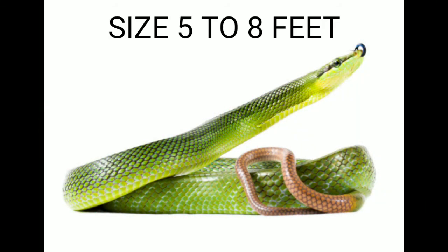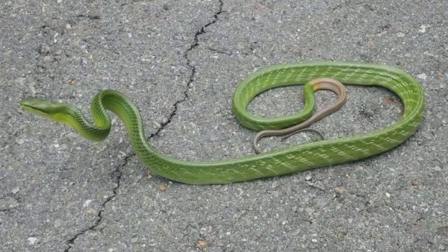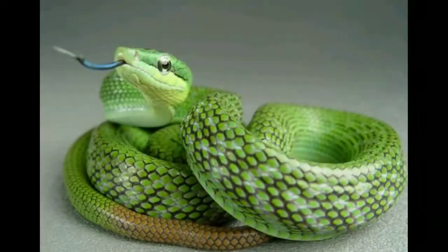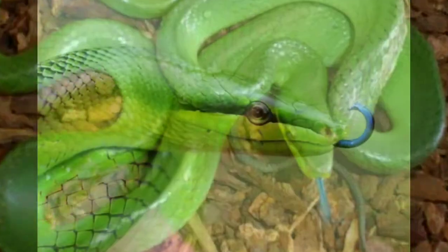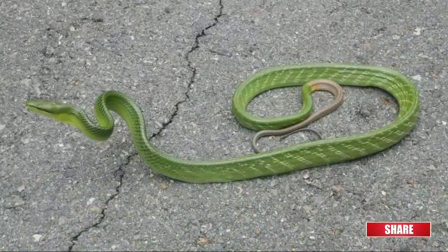Red-tailed green rat snake. Size: 5 to 8 feet. This large rat snake is a powerful constrictor native to Southeast Asia, named after its red tail. They are loved for their shiny bright green color and black skin. Many individuals also have a light green zigzag pattern down their bodies. Their heads are light green or yellow with a black stripe through the eye. Some individuals have a bright blue tongue. When threatened, red-tailed green rat snakes puff up their bodies and appear nearly twice their actual size.